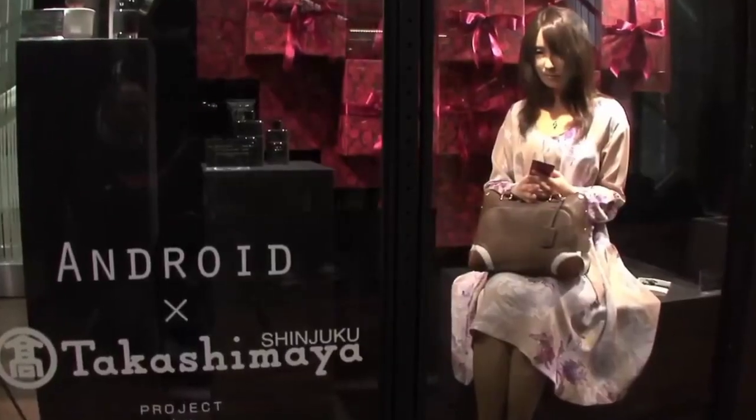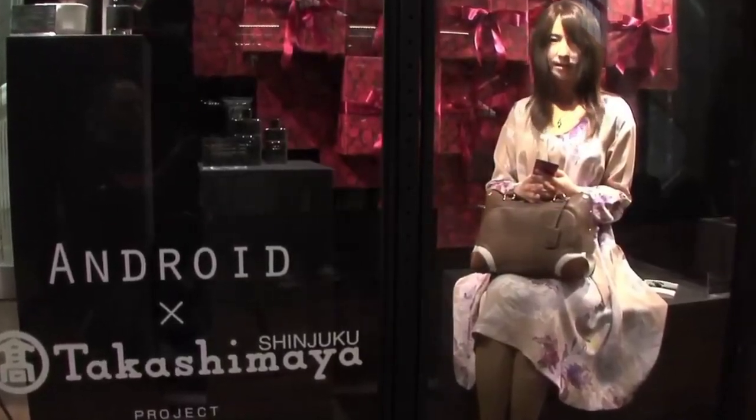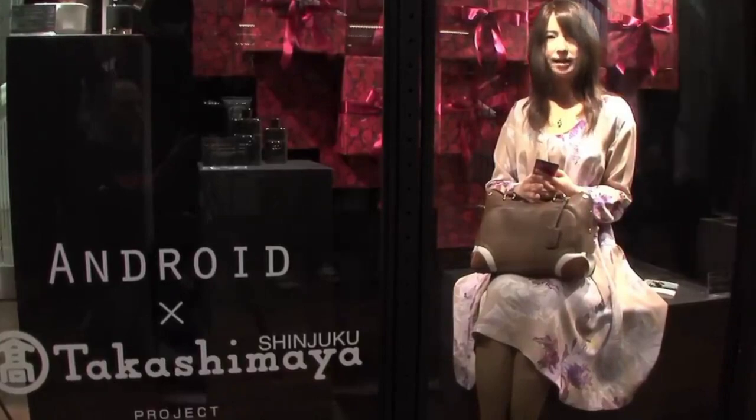Number ten: Geminoid F. Hiroshi Ishiguro from Osaka University revealed the Geminoid F five years after he revealed the revolutionary Repliee Q1 robot. He is a world-famous expert in making robots that look and act like real people. Hiroshi believes that in a few years, the Geminoid F will look so much like the woman she was based on that people won't be able to tell them apart.